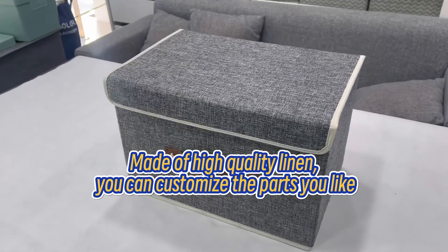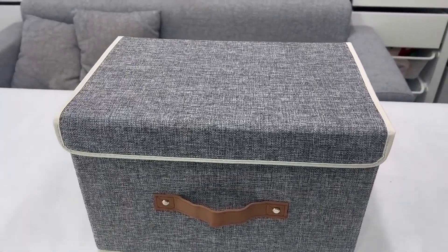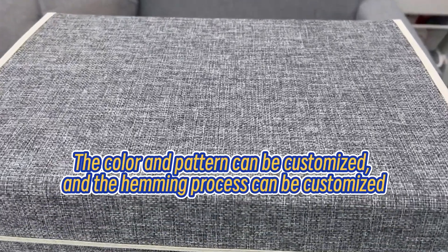Made of high-quality linen, you can customize the parts you like — the color and pattern can be customized.